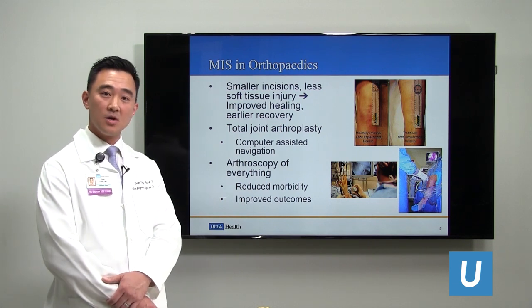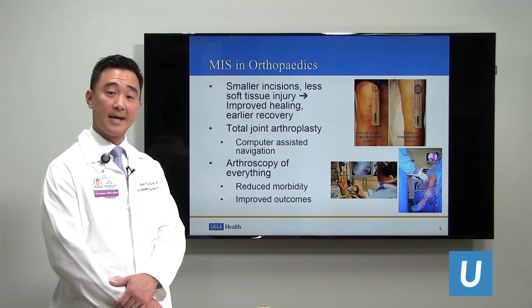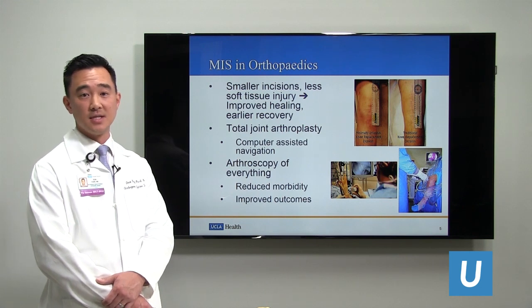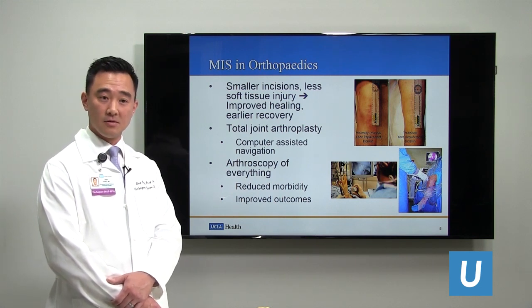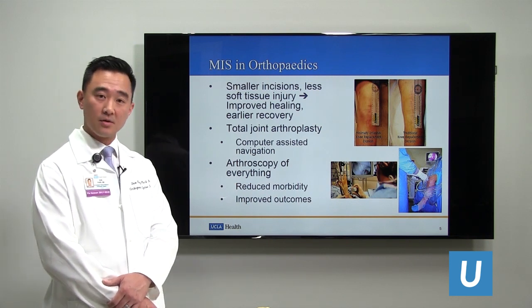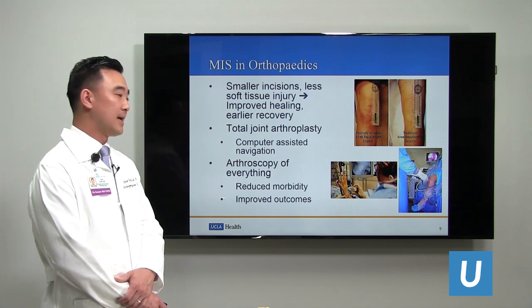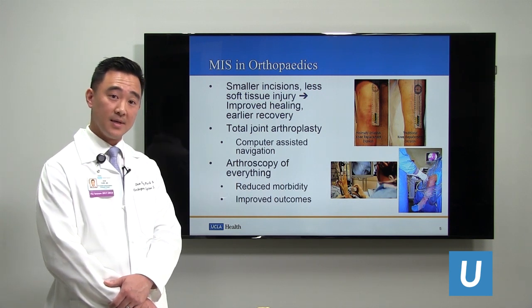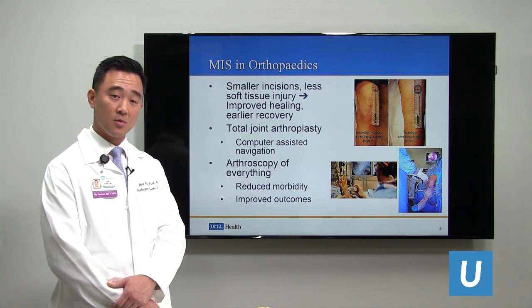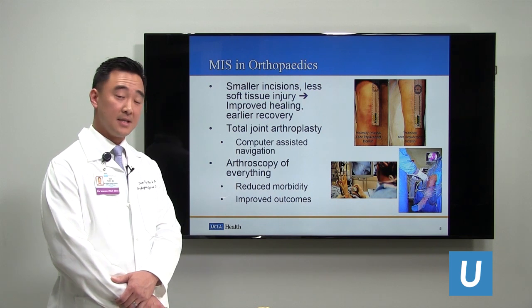In orthopedics, we're known for arthroscopy, where we can now place arthroscopic cameras into shoulder joints, hip joints, knee joints, and even small joints of the foot, ankle, and hand. We can do surgeries now with smaller incisions than were previously done with long incisions and increased pain and morbidity. We can reduce complications and morbidity and improve outcomes, and many studies have shown that this occurs.